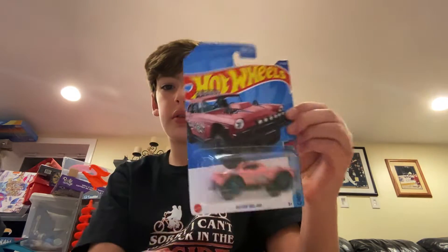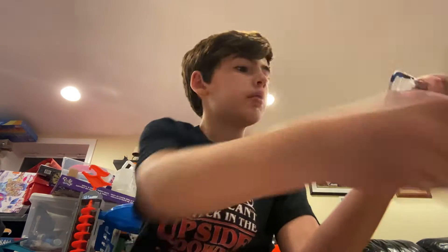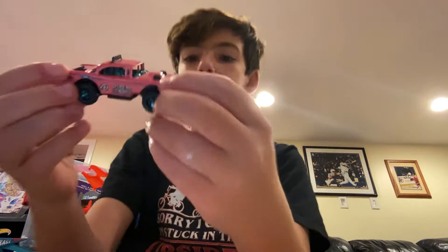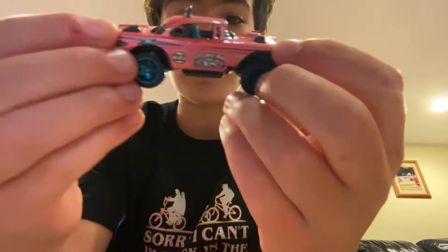First up, Big Air Bel Air. Flip it open. Really pink — it's the Big Air.